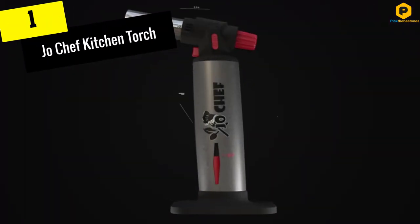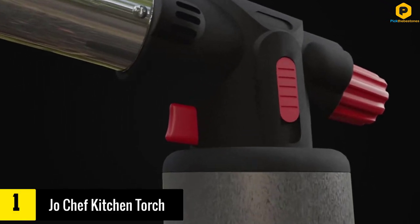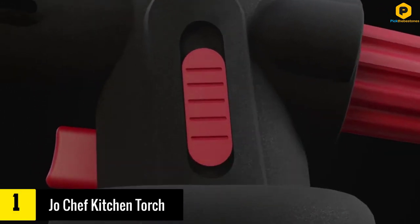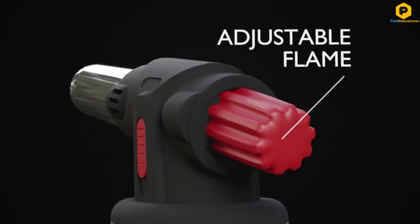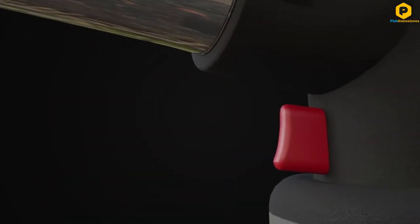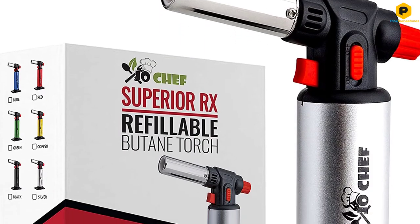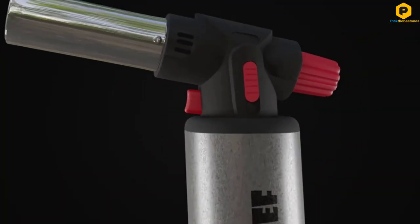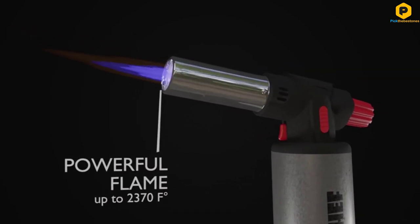And finally at number 1, we have the Joe Chef Kitchen Torch. If you often find yourself in a restaurant enjoying a delicious steak or mouth-watering creme brulees, this butane torch will allow you to prepare the same dish in the convenience of your own kitchen. Whether you are a professional chef or a newcomer in the kitchen, the high-quality torch is designed to give excellent results in any hands. The flame boasts high temperatures of up to 2,500 degrees Fahrenheit and will customize easily to meet your needs.